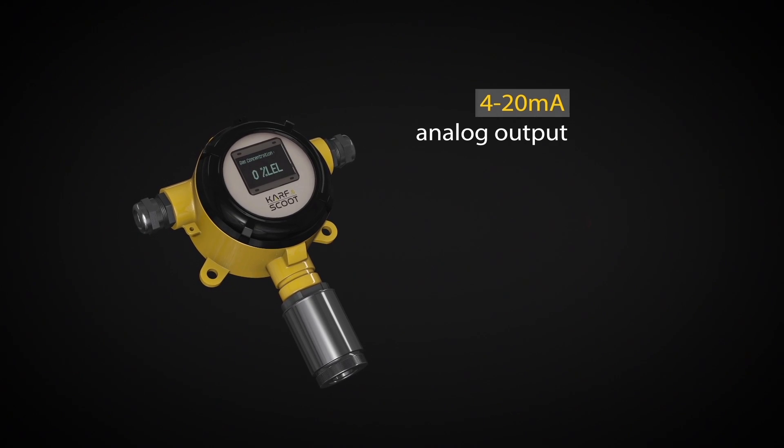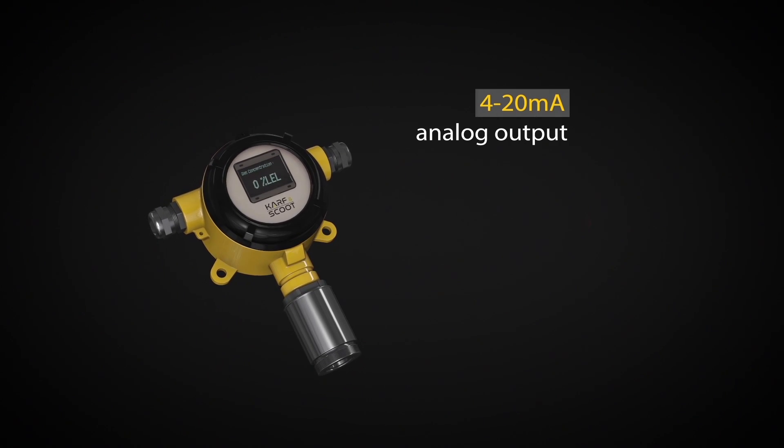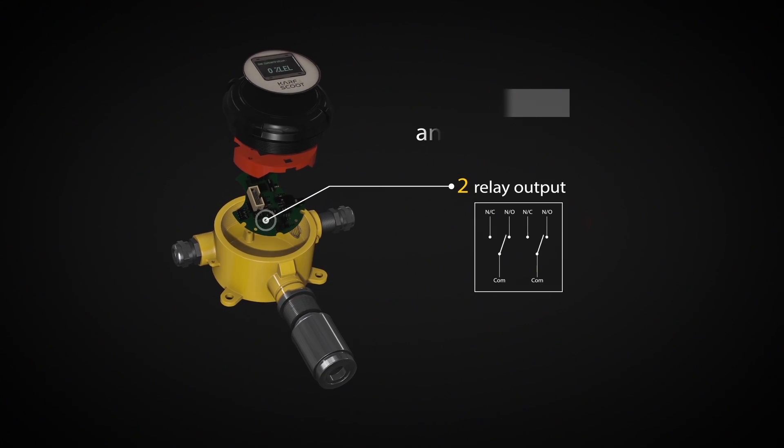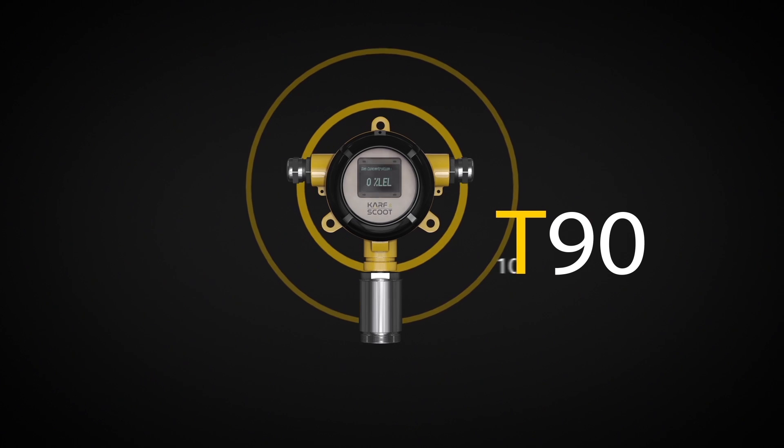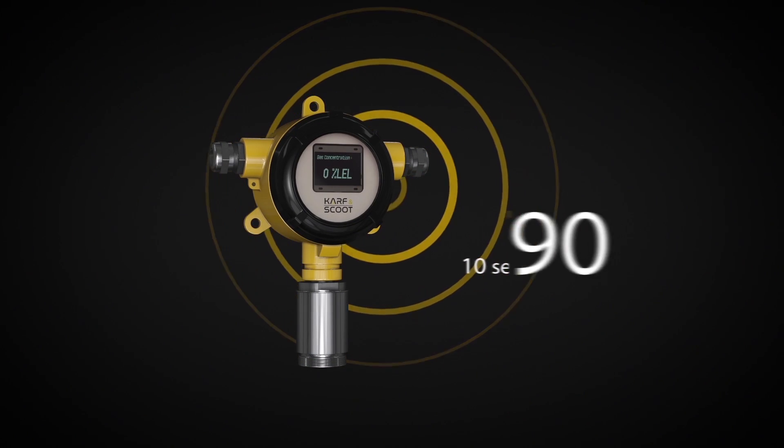Four 20mA analog output connects Carf & Scoot to industrial systems, while the two relay outputs enable emergency stop of the whole system when there's a gas leak. T90 reaction time is less than 10 seconds in case of a gas leak.